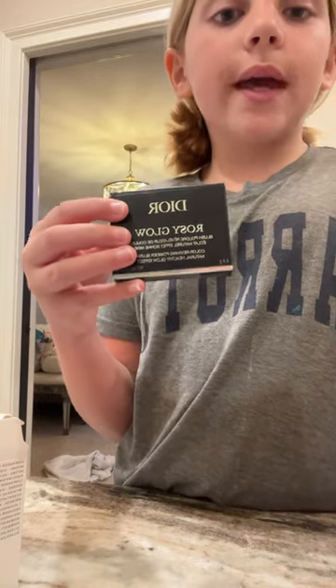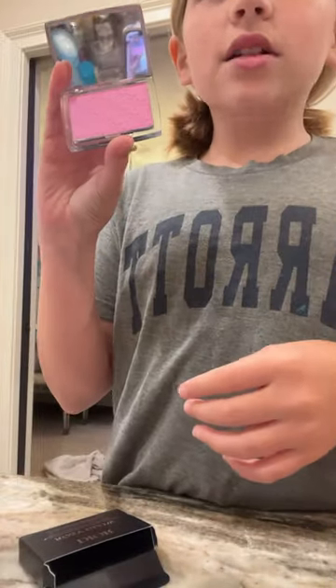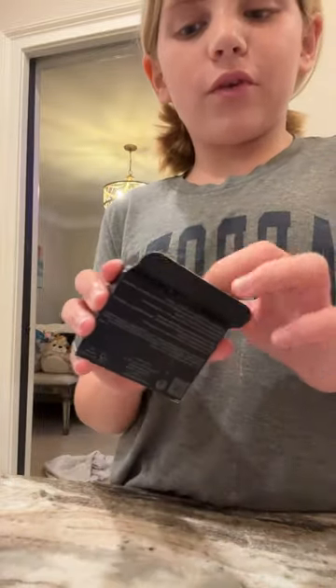Then I got the Dior Blush in pink. This is the outside and this is the actual shade. It's a lot smaller than I thought it was going to be, but it's like the perfect baby pink for my skin tone.